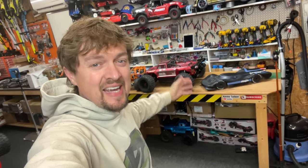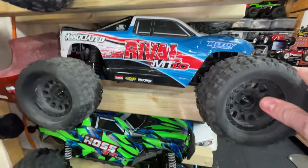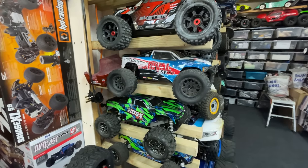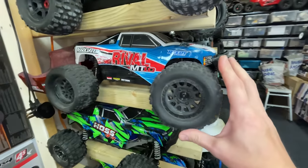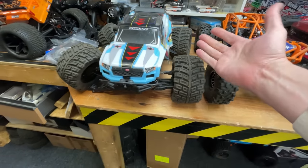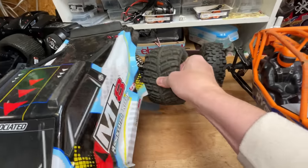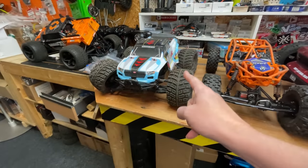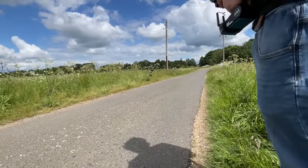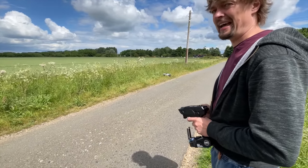Here we have the worst RC cars of the year 2022. First on the list: the Associated MT8. The little brother to this car, the Rival MT10, is cheap, fast, durable — probably the best first RC car, and even for experienced RC people. But the steering on the MT8 almost didn't work at all. We bashed it and it just broke every single corner. I've never in my life had an RC car as weak as this. It is not a good servo — uncontrollable, literally no steering at all.